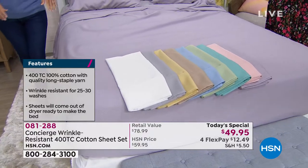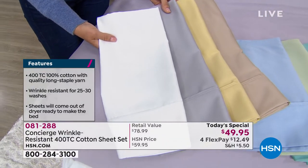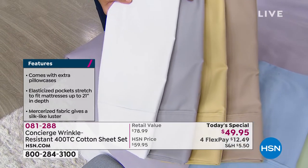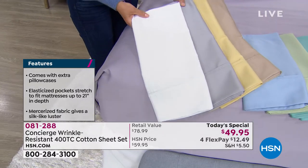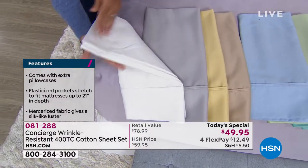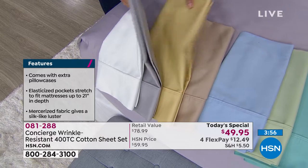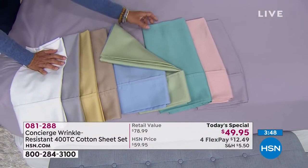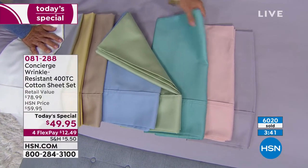Let's go through colors again. We have twin, full, queen, king, California king. Everyone's getting extra pillowcases. So the neutrals: crisp white, that beautiful silver which is the perfect medium gray, wheat, and tan. Then the sea glass colors: chambray blue, sage green, aqua. Mercerization allows the threads to really soak in the dye, so you get beautiful soft color — the blush, and that whisper of lilac, which is so pretty. Color can uplift your mood and change the look of your bedroom; it's like redecorating.